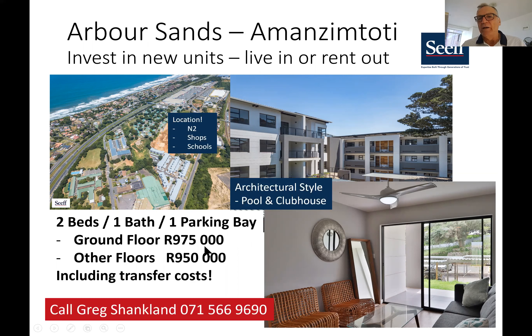Some are on the ground floor at R975,000 — this picture comes from one of those. This is the living area; they all have a patio, and some have a little patch of lawn you can step out onto. On the other floors, units are R950,000, exactly the same layout. These prices include transfer costs, so these are great for people just looking for ways to invest their money.